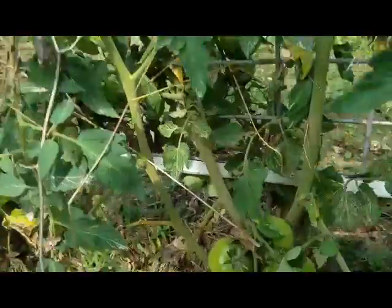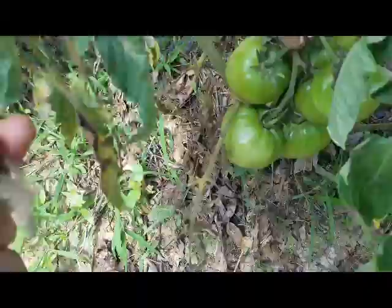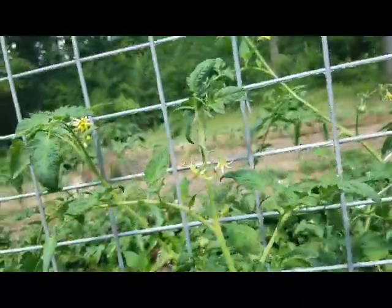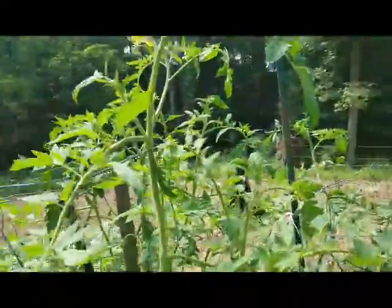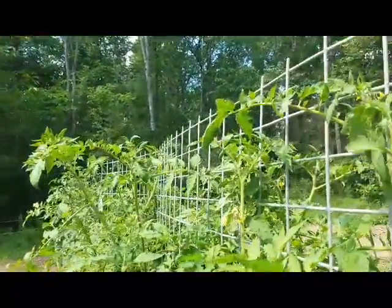Now as you can tell, this is the flood water damage right here. There's not much we can do, so hopefully they'll snap back. We'll get a good crop off of them this year. As you can tell, they're still loaded with blooms, they're coming out good — these are six foot tall and growing and I'm really excited about it.